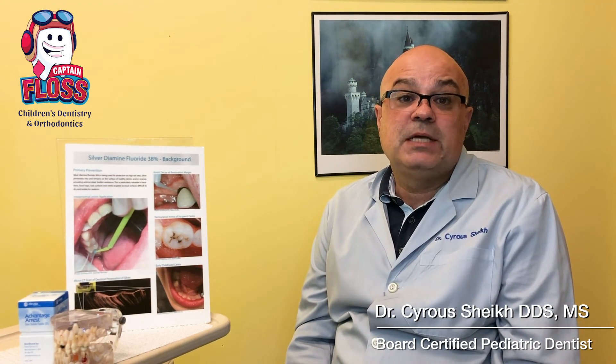Thanks for watching our YouTube. If you have any questions about SDF, you can write in the comment section or visit our blog at www.captainfloss.com. Thank you.